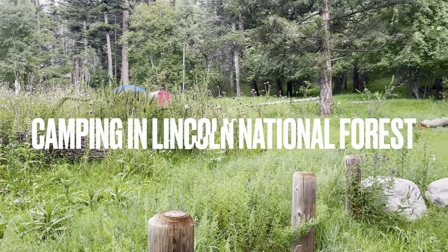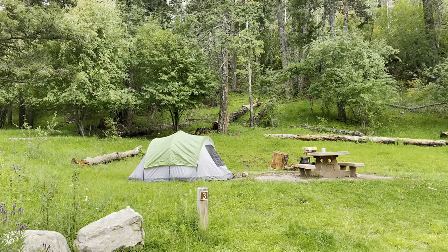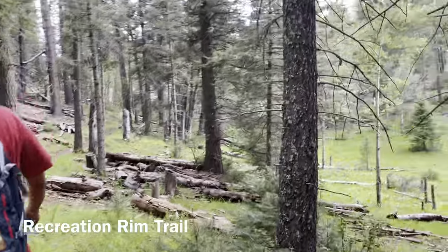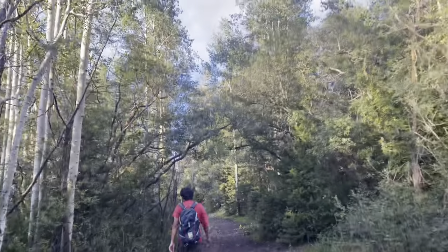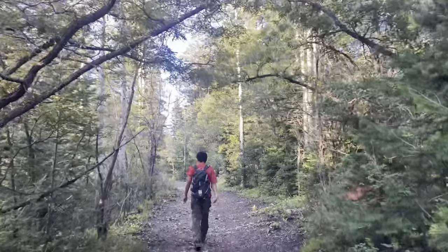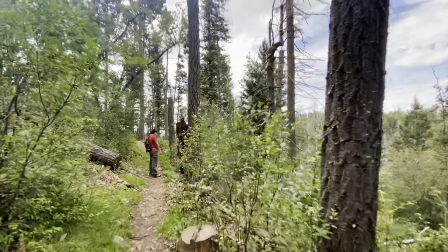In Cloudcroft, we camped in Lincoln National Forest pretty close to town. We camped in one of the developed campgrounds, but the forest also allows dispersed camping, which is what I think we may try and do next time. At the ranger stations you can pick up a free map that shows all of the roads where dispersed camping is allowed.